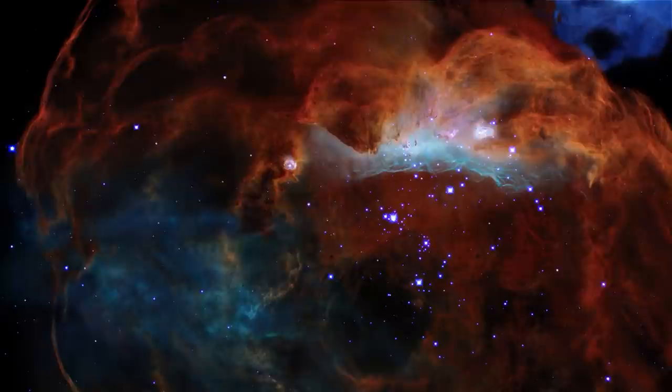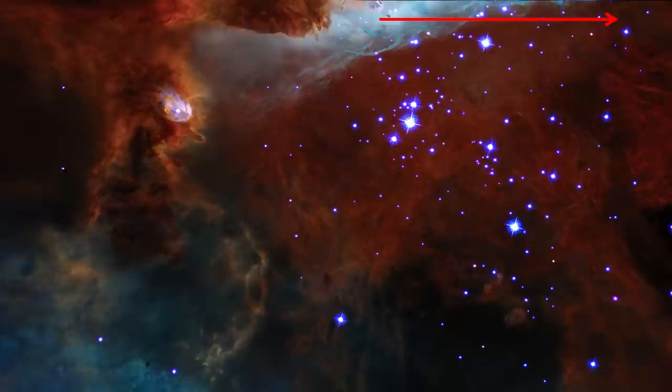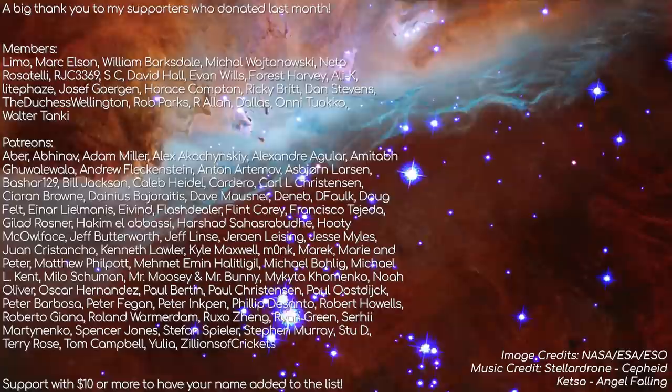If you enjoyed this video, I hope I earned your like and subscription. Be sure to check the cards in the top right of this video for a lot more about nebulae and how they work — it's a really fascinating topic. A big thanks to my patrons and members for supporting the channel; it really does go a long way to helping me make videos like these in the future. All the best, and see you next time.